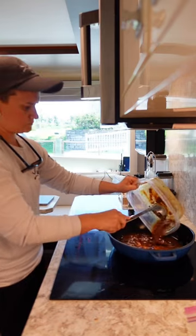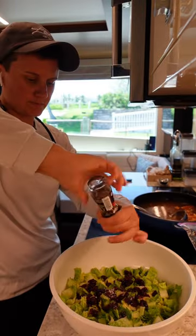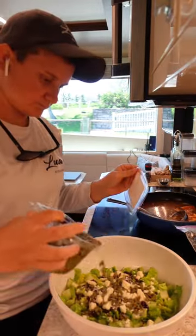Had some leftover noodles and cooking liquid, which I decided to make into ramen. Topped my salad with craisins, feta, and pasta.